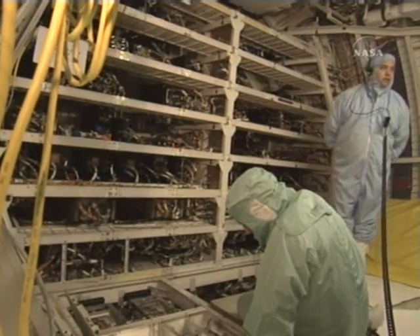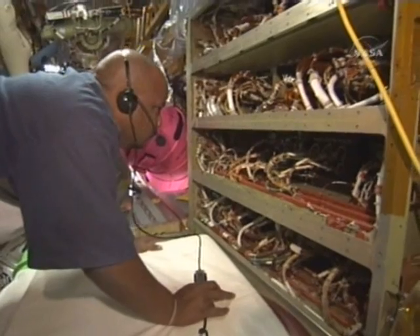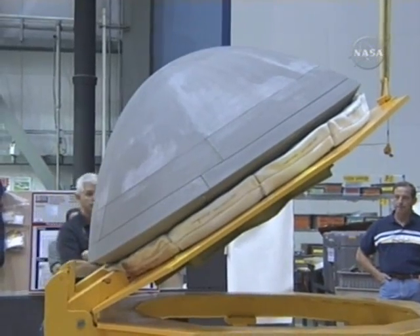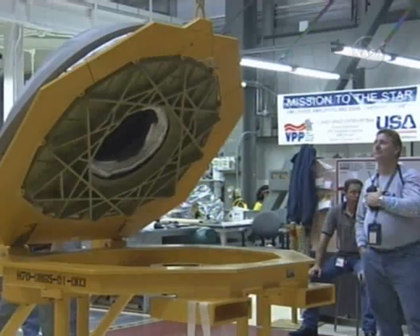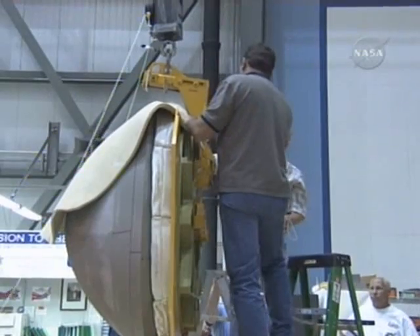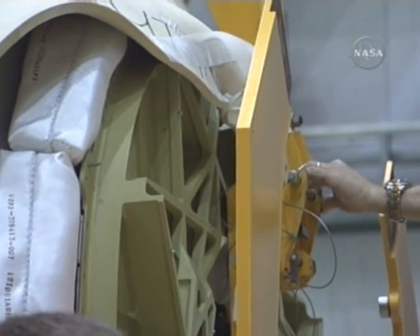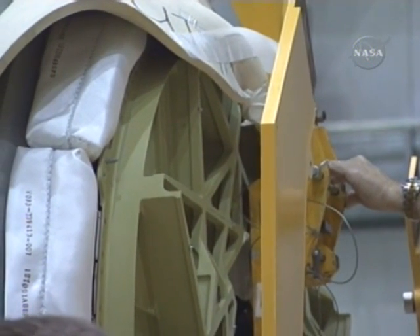Here you can see some folks working in the crew module in the avionics bays. We did a lot of major mods to the vehicle. And here you see the nose cap, which was installed for flight back in April 2006.